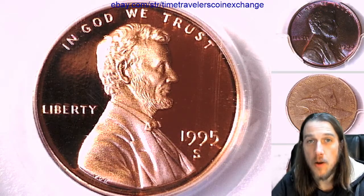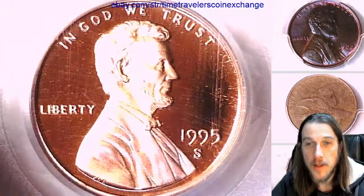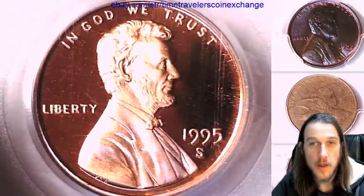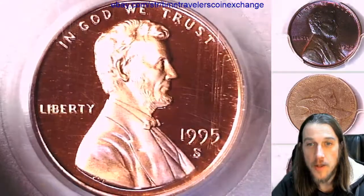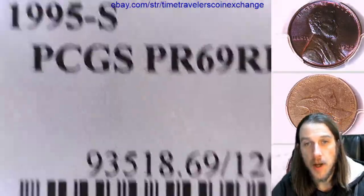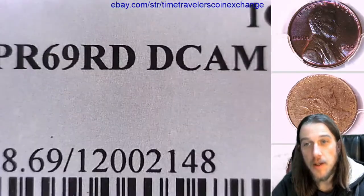Hello again everyone and welcome back to Time Traveler's Coin Exchange. The next coin we'll look at is a 1995 S Lincoln Memorial Cent — it's a proof coin from the San Francisco Mint. This one has been graded by PCGS and they graded it proof 69 red deep cameo.